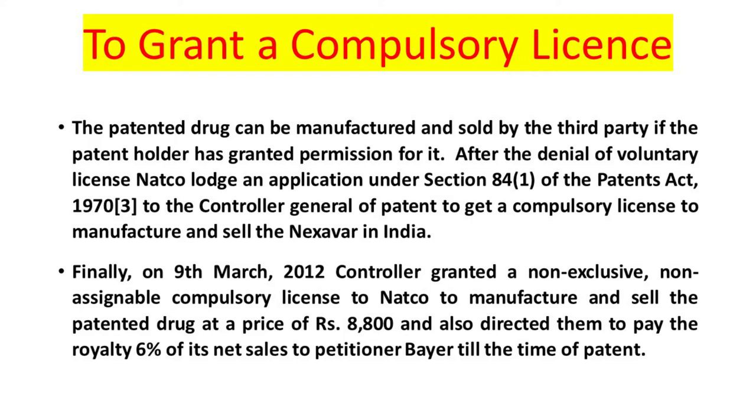Natco's application was filed under Section 84 of the Patents Act 1970 to the Comptroller General of Patents to get a compulsory license to manufacture and sell the Nexavar drug in India. Finally, on 9th March 2012, the Comptroller granted a non-exclusive, non-assignable compulsory license to Natco to manufacture and sell the patented drug at a price of Rs. 8,800, and also directed them to pay a royalty of 6% of their net sales to the petitioner Bayer till the time of the patent.